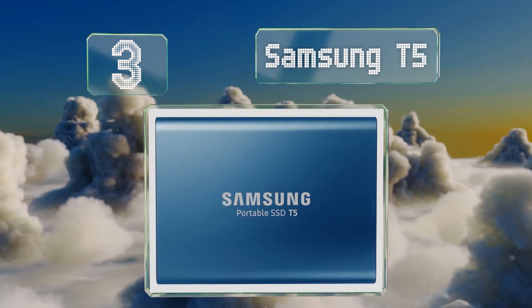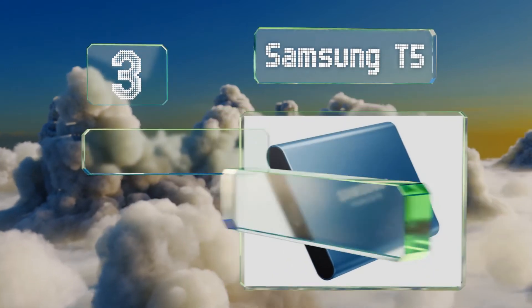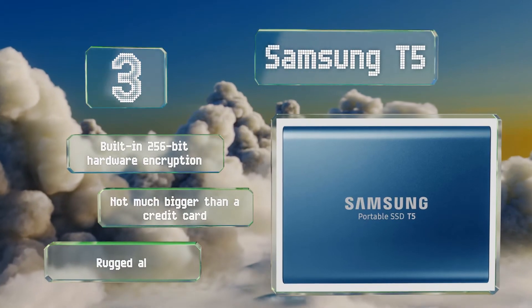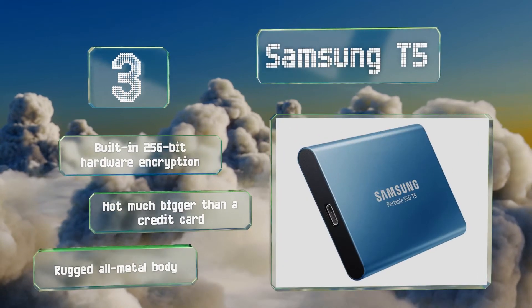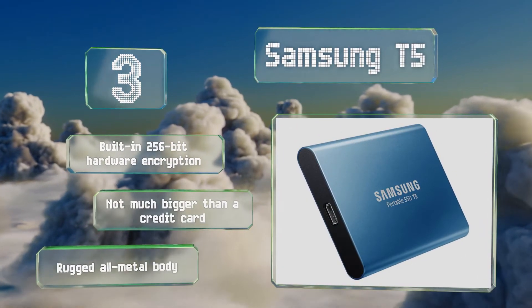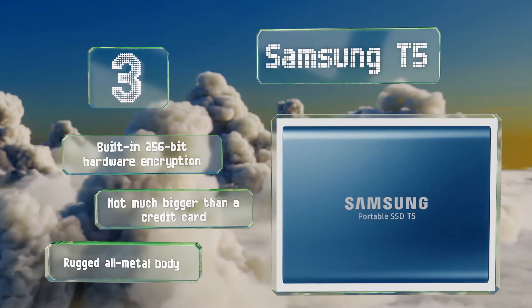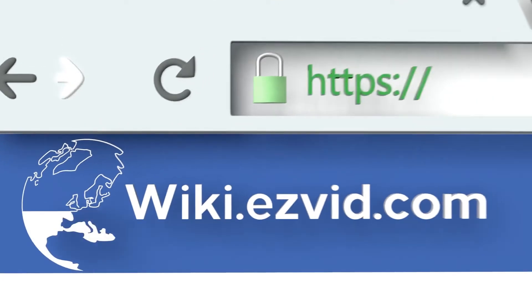Nearing the top of our list at number three, if you need fast access to files on various computers, the Samsung T5 is the number one choice. It outpaces most other self-contained drives thanks to its cutting-edge connectivity protocol based on the new and versatile USB-C connector. It features built-in 256-bit hardware encryption and is not much bigger than a credit card, with a rugged all-metal body.